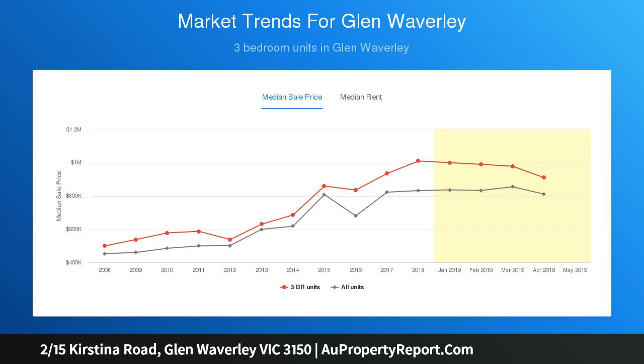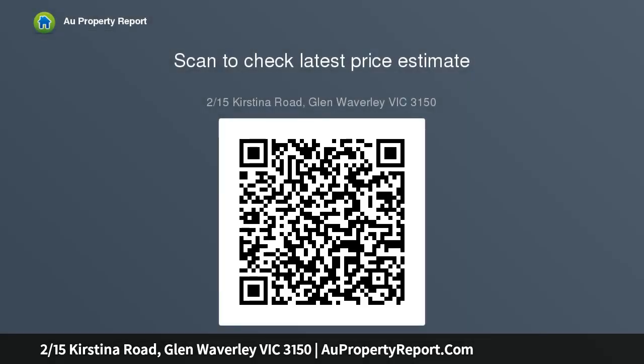The family-sized kitchen boasts excellent storage, a gas stove, meals oven, Dishlex dishwasher, plus a breakfast bench that adjoins the dining zone with sliding door access onto a covered alfresco deck and north-facing courtyard for outdoor entertaining.